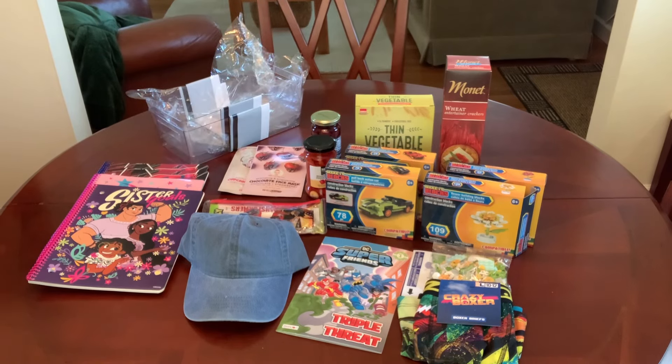That's my haul. I hope you were taking notes of things you want to try and find at your Dollar Tree. Thanks for watching and I'll catch you in my next video. Bye now.